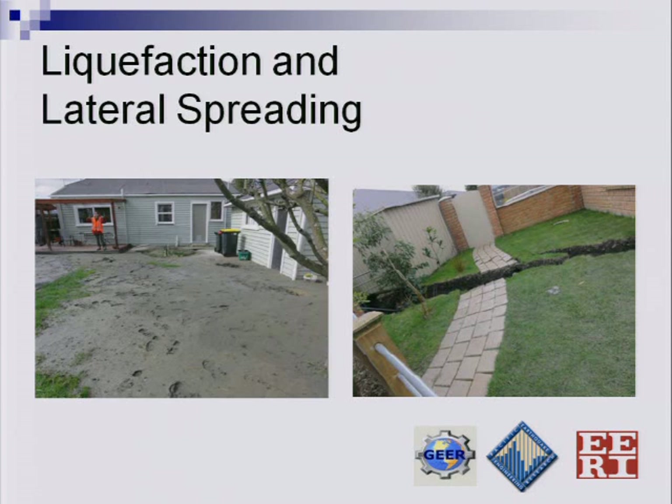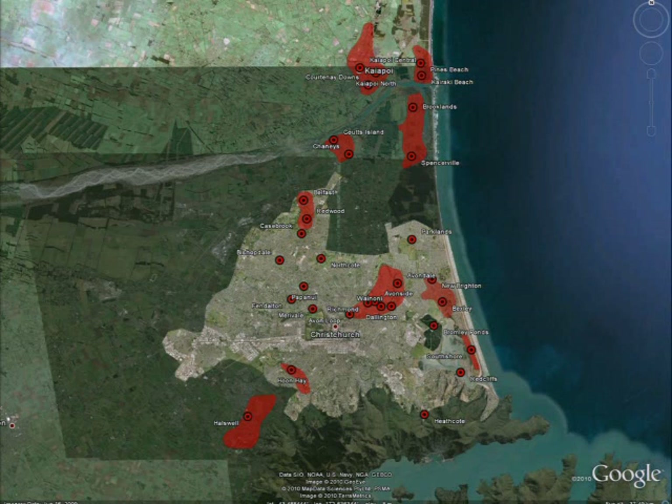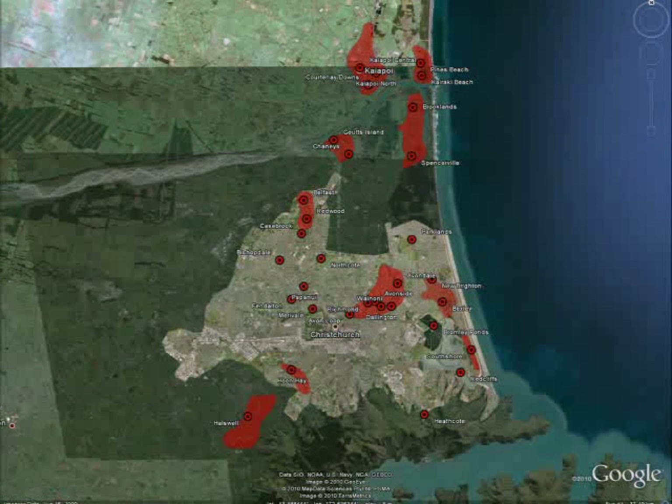From the geotechnical standpoint, liquefaction was really the main impact from this earthquake. The city of Christchurch was certainly anticipating liquefaction. Here is a map produced by the government — the areas in red are prone to liquefaction during levels of high groundwater. Up to 50 percent of residences in Christchurch are susceptible to liquefaction damage. Tom O'Rourke indicated that about 5 to 10 percent of homes in Christchurch were affected somehow by liquefaction.